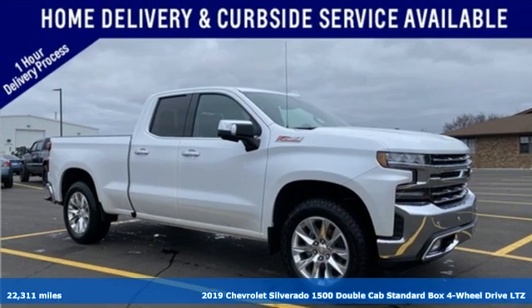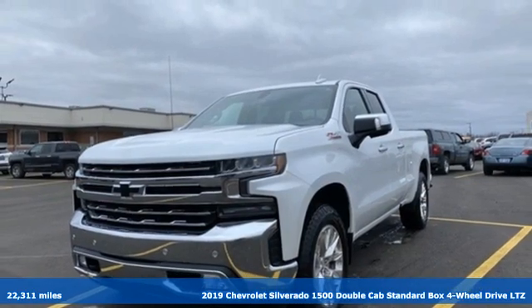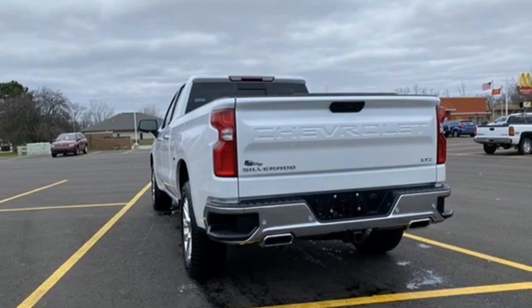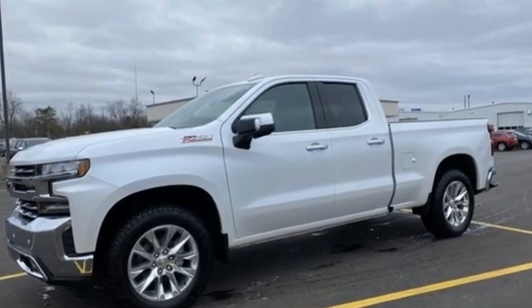Here's a 2019 Chevrolet Silverado 1500, projecting strength and durability and built to back it up. This Silverado 1500 is definitely one book you can judge by its cover. And it comes with all the amenities you need.